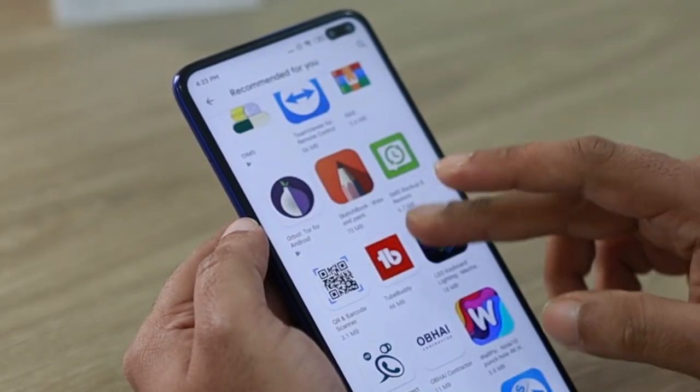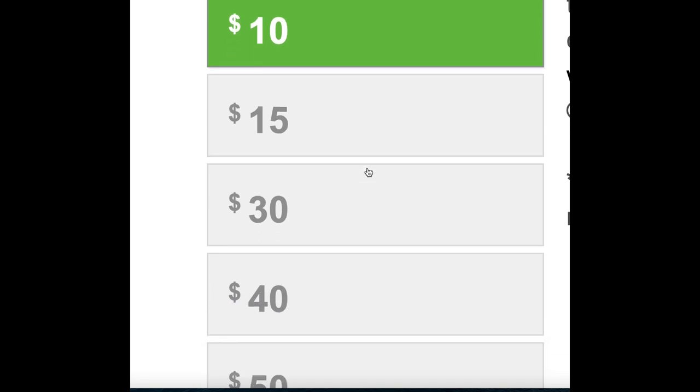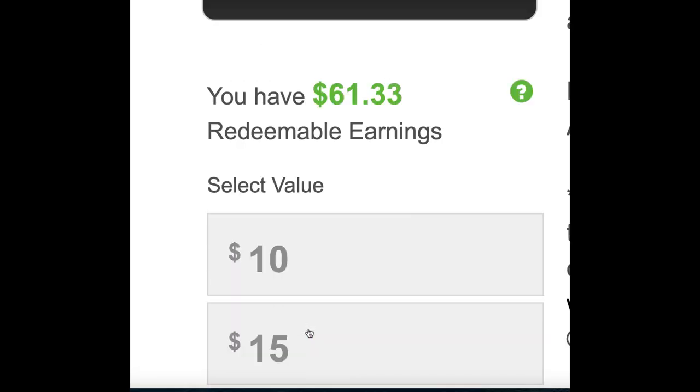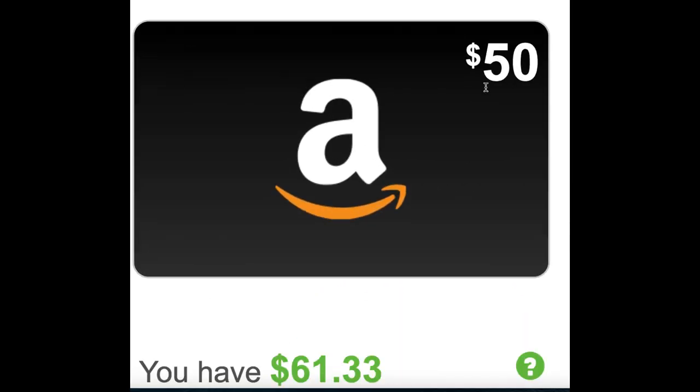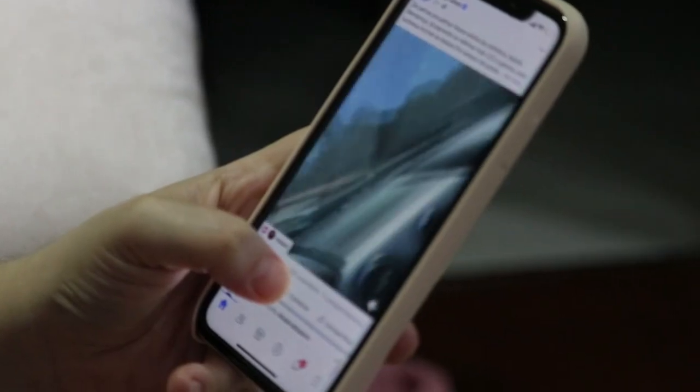Step number one, download an app. Step number two, use your phone. And step number three, select an amount of money and earn Amazon free gift cards straight to your account. If you're someone that has a phone and you know how to download an app,